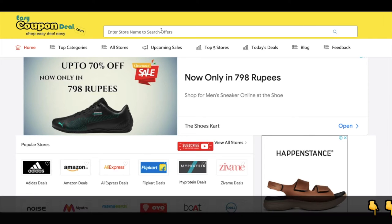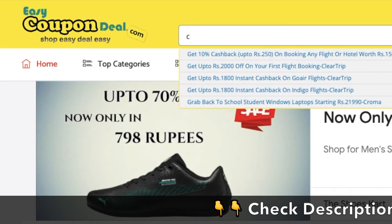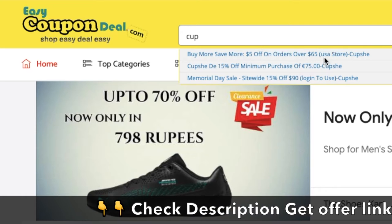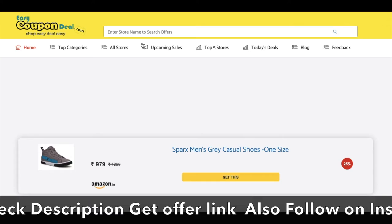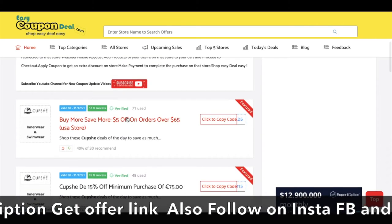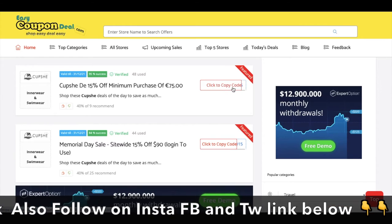Visit EasyCouponDeal.com and search for the Cubsie store. After the letter C, you can see the title of top offers. You can browse Cubsie offers and click to copy the code.